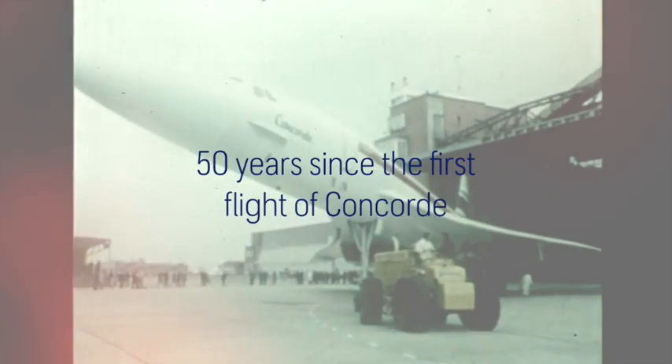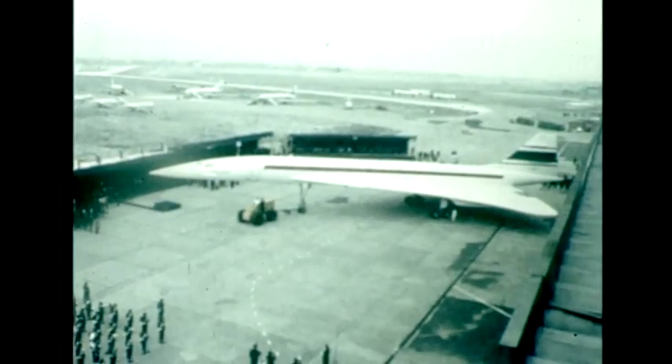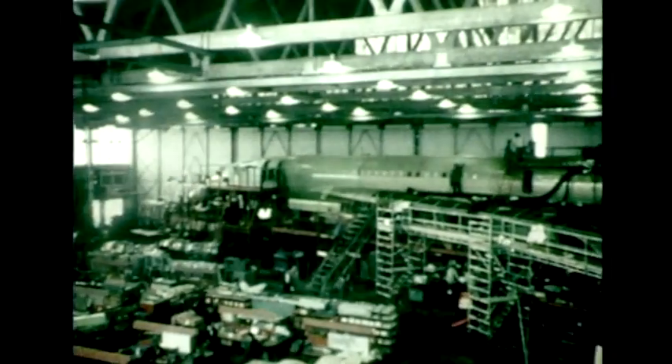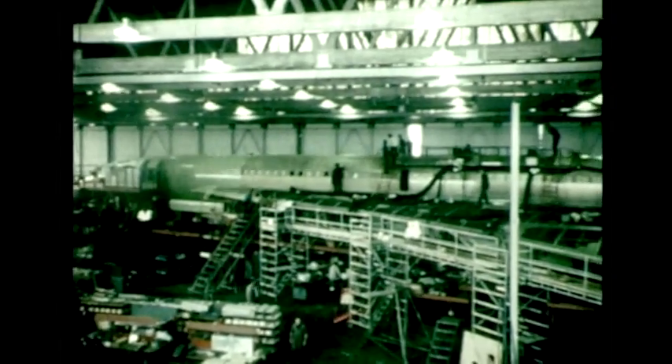The world's first sight of a supersonic airliner. 001, the first prototype of the Anglo-French Concorde, being rolled out at Toulouse. For Concorde's builders, Sud Aviation and British Aircraft Corporation, the rollout ceremony was an interlude in a long and crowded programme of work.